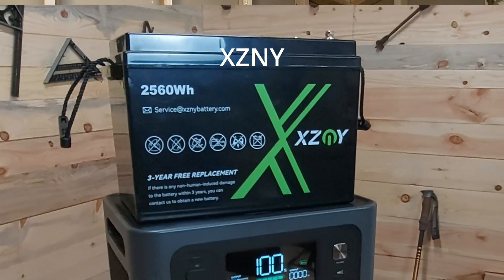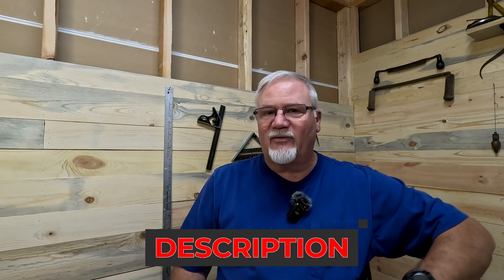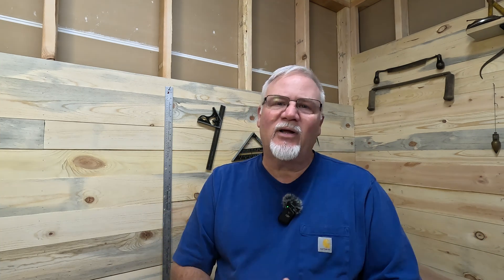I also went with an XDNY battery because I've tested one and it's worked really well for me - $399.99 on Amazon. That battery is a 100 amp-hour, 25.6-volt battery - a 24-volt battery, which is 2,560 watt-hours. I put two of them in my do-it-yourself system, so instead of 3,600 watt-hours, I've got 5,100 watt-hours. That's a little under $800 for the batteries.